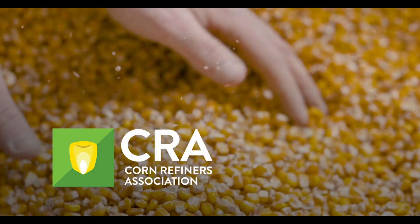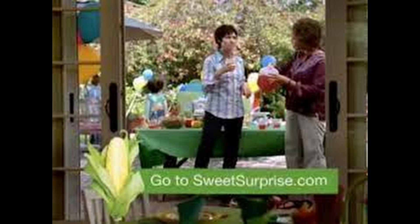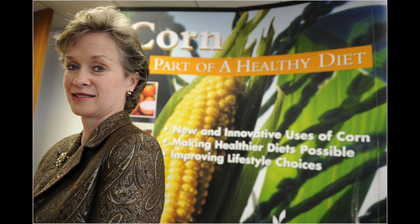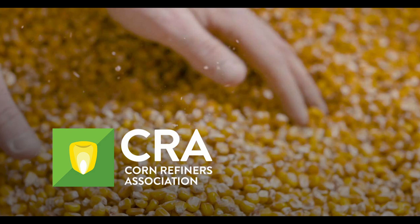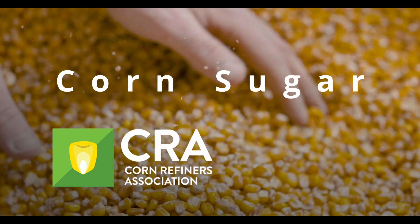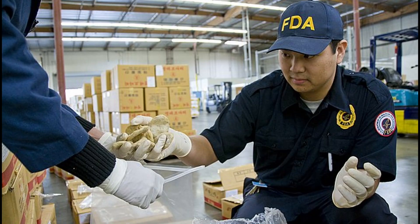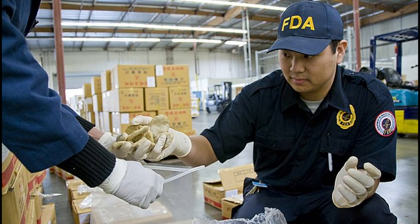The Corn Refiners Association jumped on the health concerns of consumers, putting out advertisements and commercials claiming that high-fructose corn syrup was as natural an ingredient as sugar, and implying that it had no negative health effects. In 2010, the Corn Refiners Association even tried to change the name high-fructose corn syrup to just 'corn sugar,' due to its increasingly negative reputation. But in 2012, the Food and Drug Administration rejected the name change.